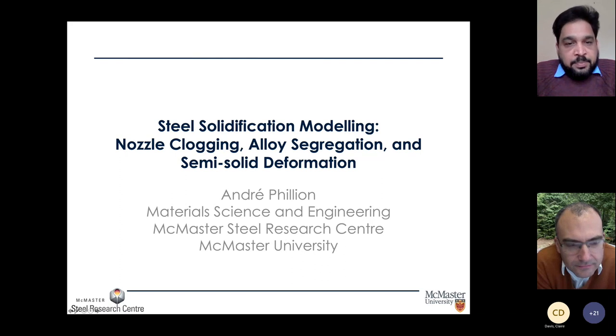Andre's research expertise is especially in numerical modeling as well as experimental investigation in heat transfer, fluid flow, and solidification sciences of metallic alloys.